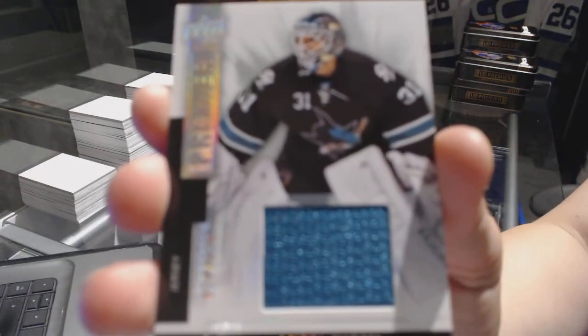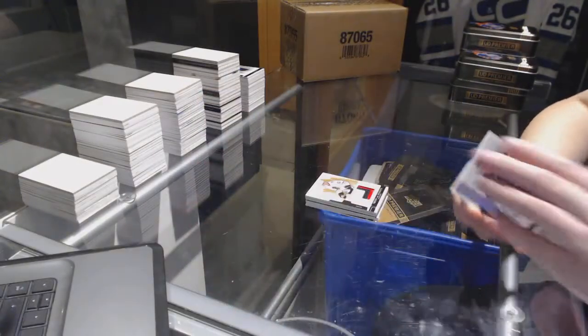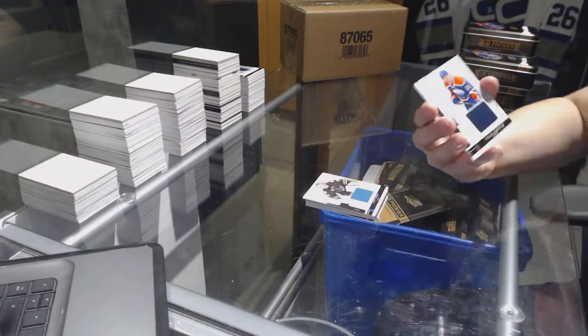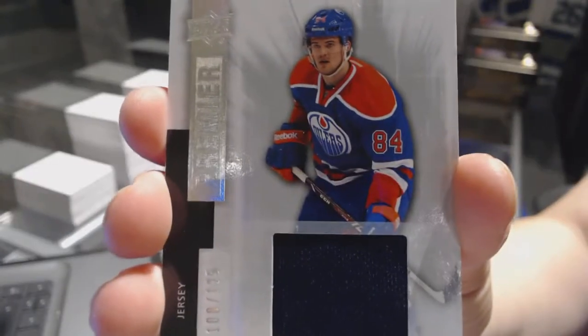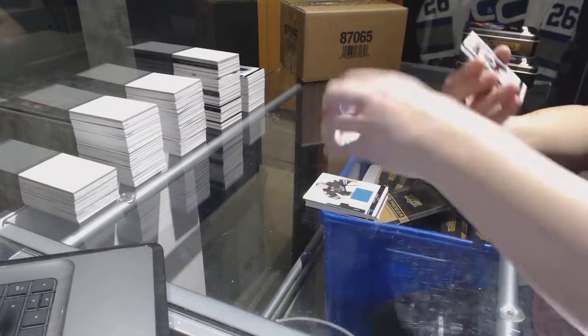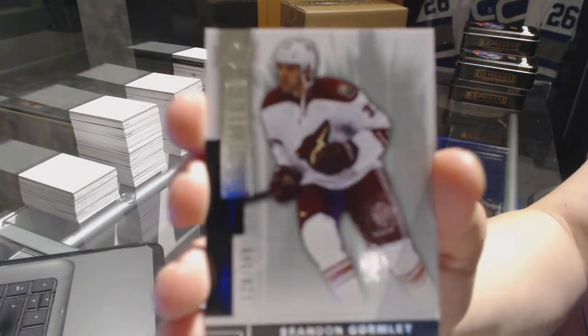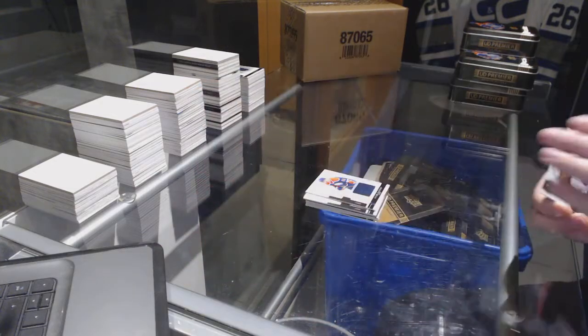Number to 125 jersey for the San Jose Sharks, Antti Niemi. Number to 125 jersey for the Edmonton Oilers, Oscar Klefbom. And number to 249 for the Arizona Coyotes, Brandon Gormley. There we go, everybody — bye!